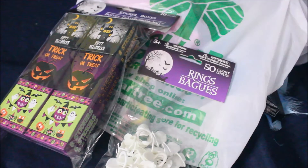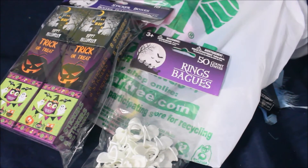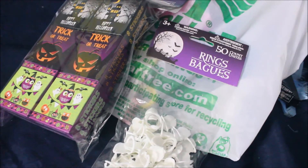All right, you guys, I mentioned this in a different video, but I wanted to make a whole video and kind of show you guys a couple pictures of what I found at Dollar Tree.